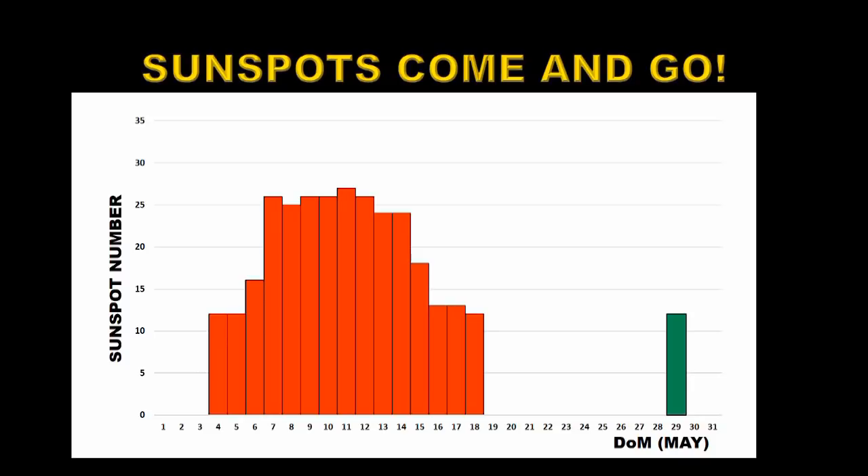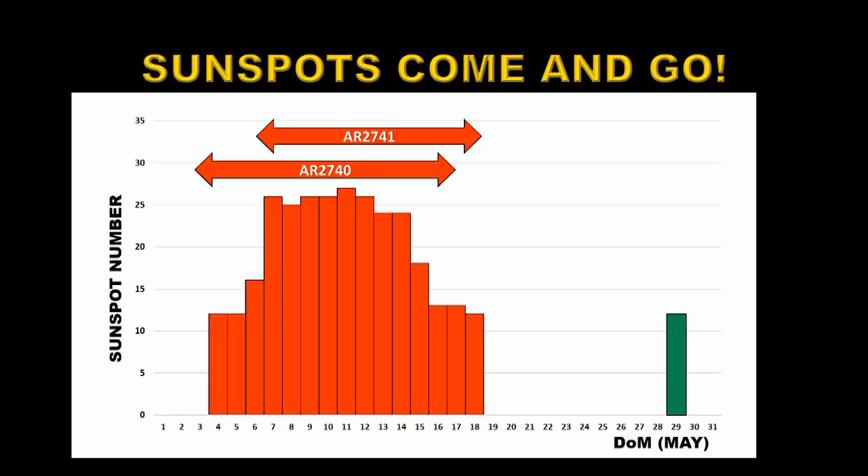This is a plot of the sunspot number throughout the month of May. In red are marked the solar cycle 24 regions and in green are marked solar cycle 25 regions. There were two numbered solar cycle 24 regions: active region 2740 and active region 2741. At about the same time two smaller regions appeared but were not numbered by NOAA, so I would argue that the sunspot numbers here should be somewhat higher than actually shown. Towards the end of the month for one single day another region appeared that wasn't numbered but did count towards the sunspot number, and that was a solar cycle 25 region — the first we've had for some time.